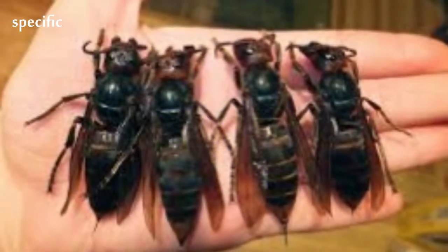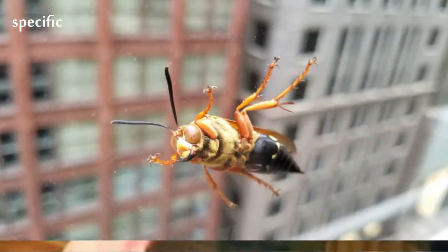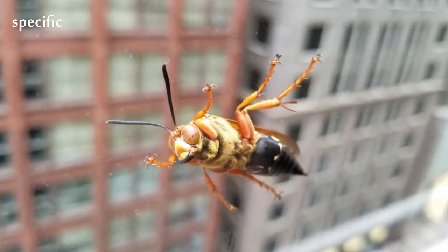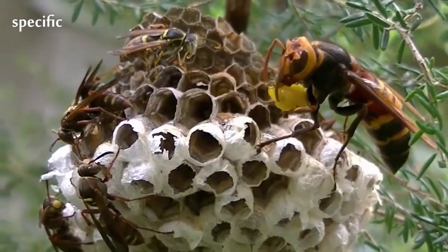They prefer to live in low mountains and forests, while almost completely avoiding plains and high-altitude climates. V. mandarinia creates nests by digging, occupying pre-existing tunnels dug by rodents, or occupying spaces near rotted pine roots.